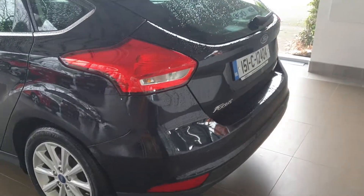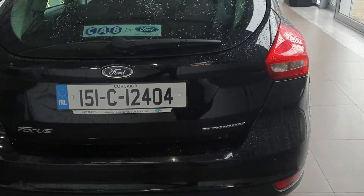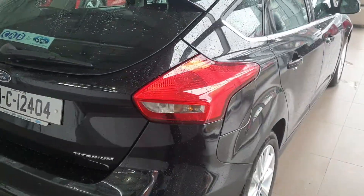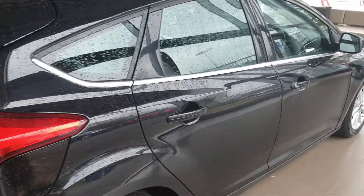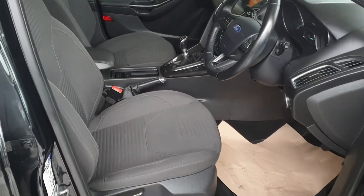This one has rear parking sensors as an extra, and there are two remote keys with it. It has been serviced by ourselves — you won't need to service it for another 12 months or 20,000 kilometres. There's 120,000 kilometres on this car, and it's an Irish car. It will be sold with a 12-month warranty, so 12 months or 20,000 kilometres.